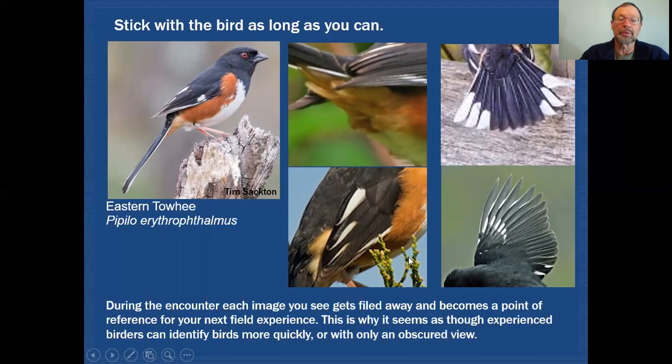This is why experienced birders can identify birds more quickly or with only an obscured view — because they do have a series of images buried in their mind. I like to refer to it as a Rolodex of pictures. The image you currently see in the field may strike a chord for something you've already seen in the past, and that refreshing of your memory will say, 'Oh wait, that was something I've seen on an eastern towhee before.'